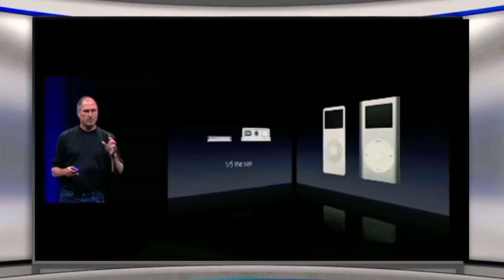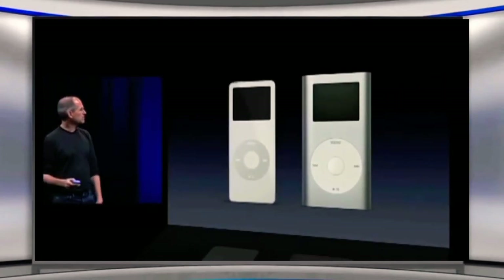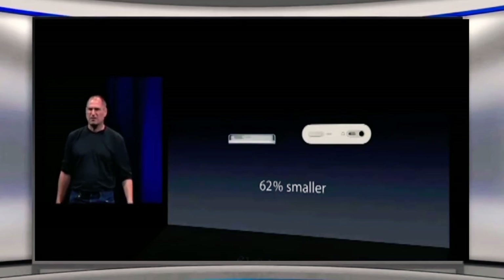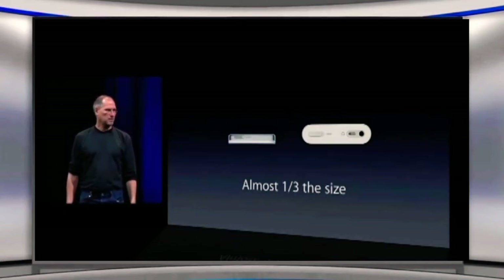Let's compare it to the iPod Mini. The iPod Mini — an incredibly successful product. The iPod Nano is half the thickness. It's 62% smaller by volume. That means it's almost one-third the size of the iPod Mini.